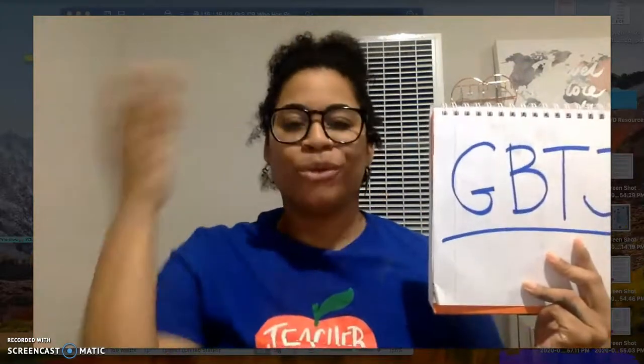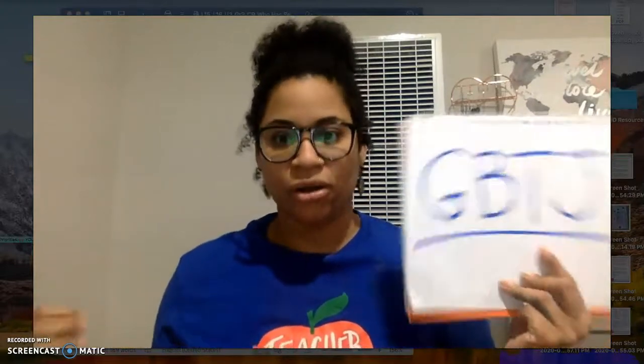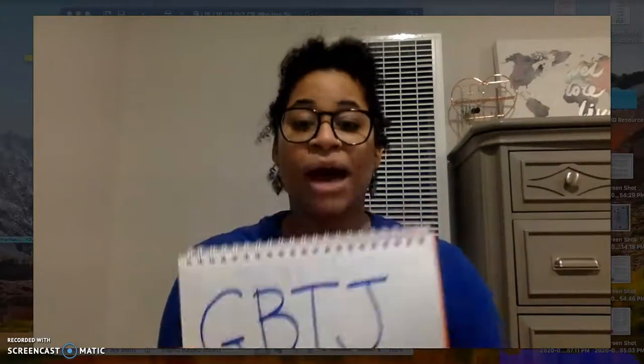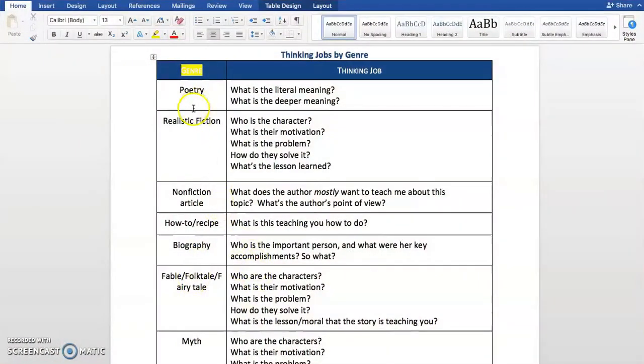Why do we think about these thinking jobs? The point of those jobs is to give us something to think about — a job — while we're reading these articles and texts. It'll help us think deeper about the text and understand it more. So when we go to explain the text, give a summary, or answer questions on a quiz or a test, we'll really understand it because we've really read it, thought about the main parts, and jotted down the answers in our thinking jobs chart. We've got to think about what's the genre first, figure out the genre, and then think about the thinking jobs attached to it. Genre is a different type of reading or text that we're going to read.